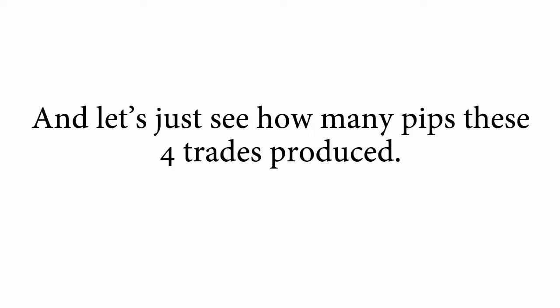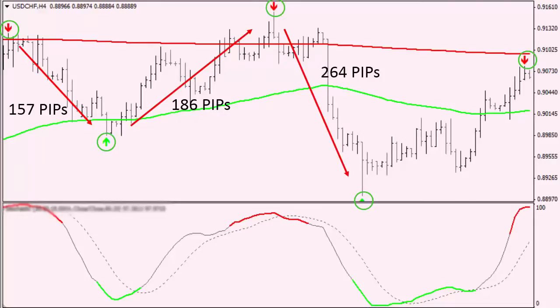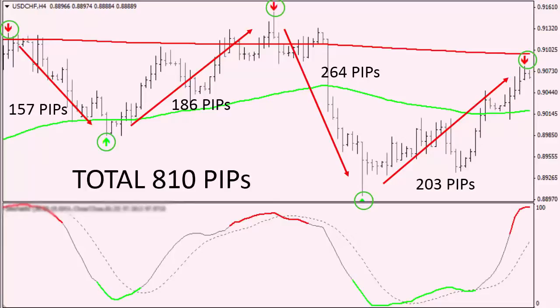Let's just see how many pips these four trades produced. The first short trade produced 157 pips. Then the next long trade, 186 pips. The third short trade gave us 264 pips. And the last long one produced 203 pips. So, totally, 810 pips were made in four days on a single currency pair.